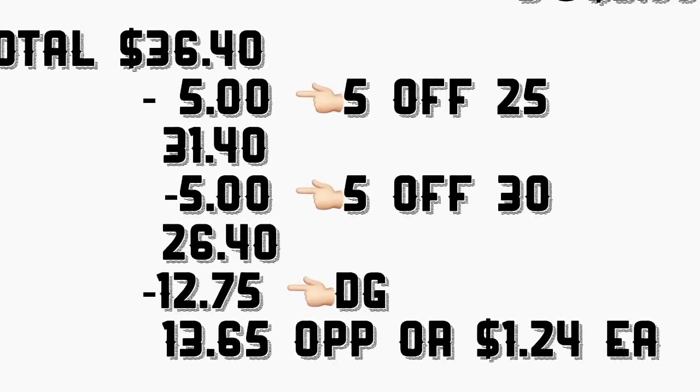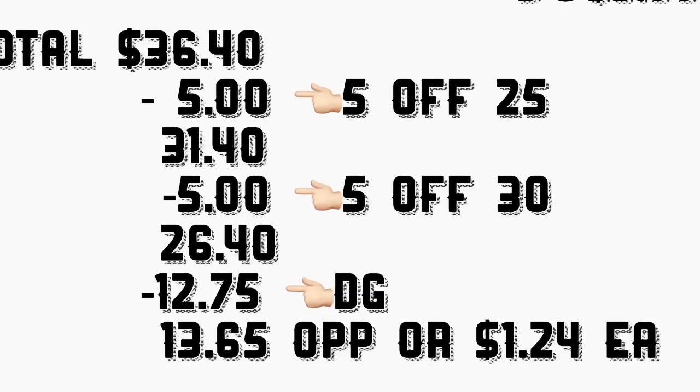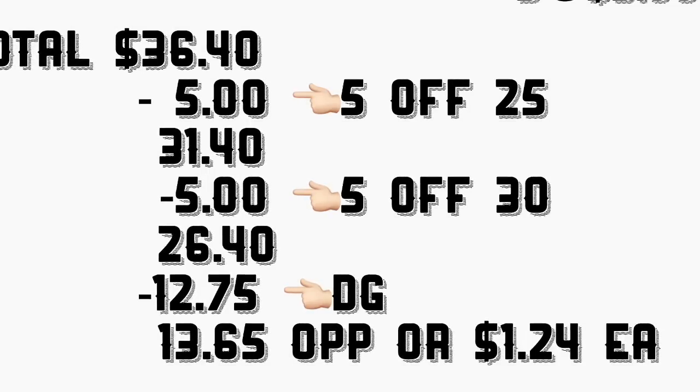After that, put your phone number in the keypad for your digital coupons to come off, including your $5 on $30 in Gain products. Your total should come down to $13.65, or only $1.24 each product.